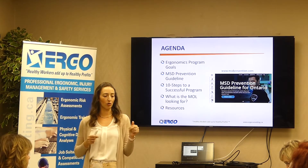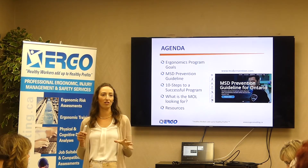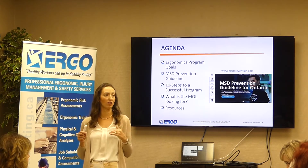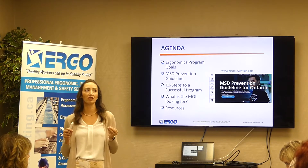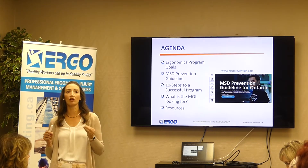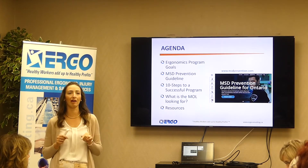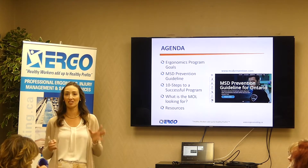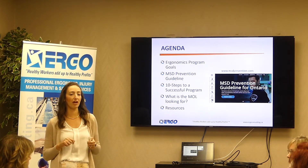We do a lot of work with municipalities, and municipalities have been on the Ministry of Labour's hit list this year. So we're getting a really good sense from all of the inspections what the Ministry of Labour is looking for. I'll have green boxes that appear around specific things we know they are asking about when they show up to visit a site.